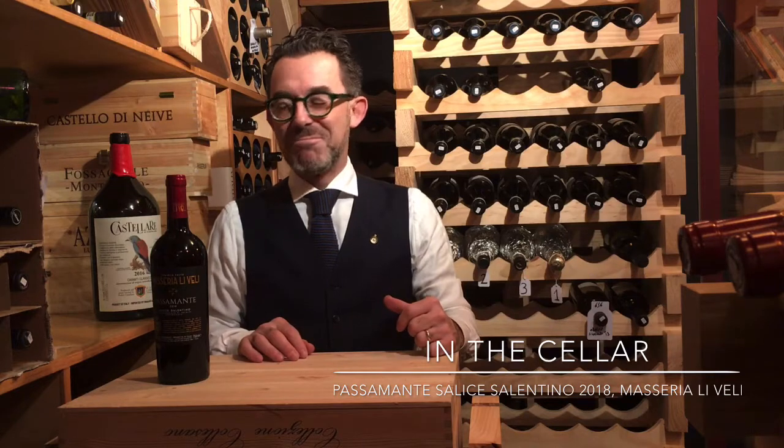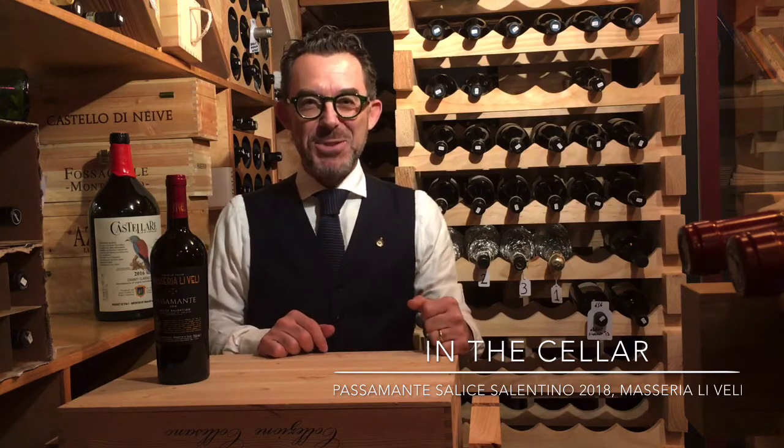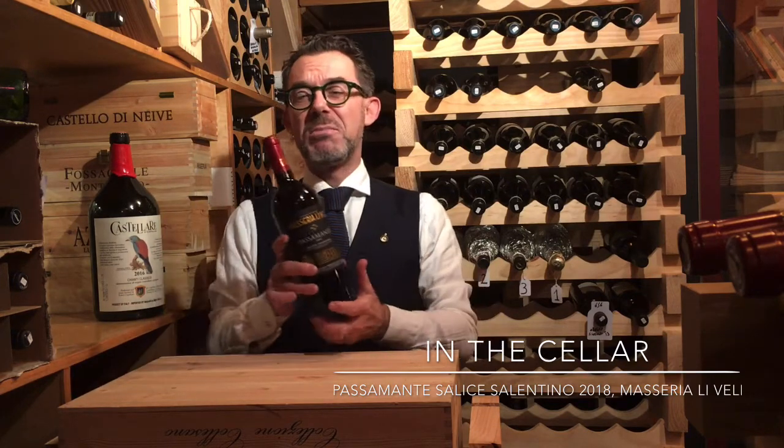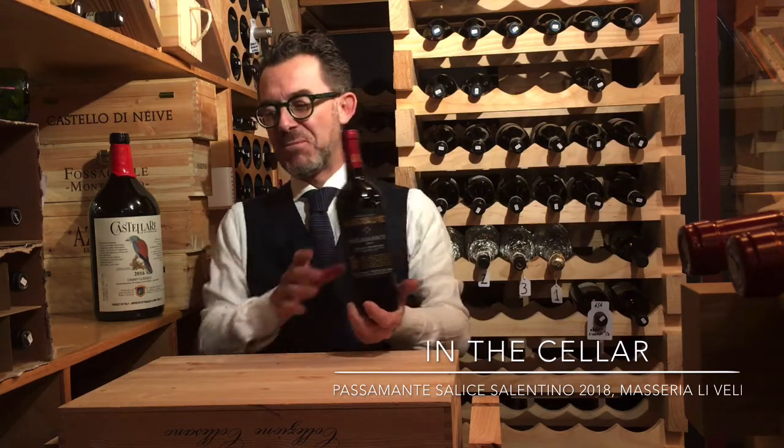That's how much passion they put in — they really care about each wine they make. It's organic, by the way, from organic grapes, and we love it.